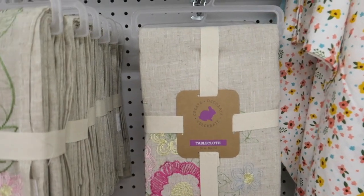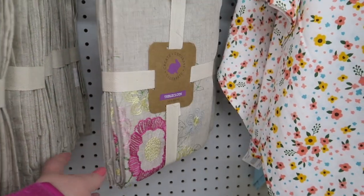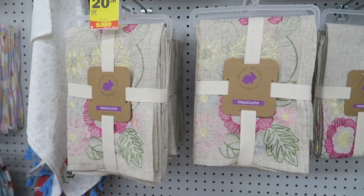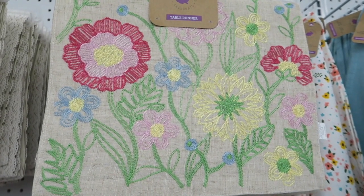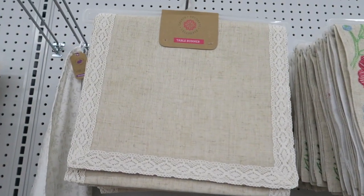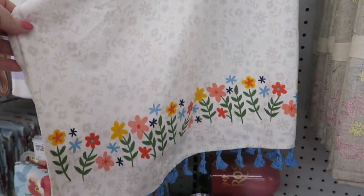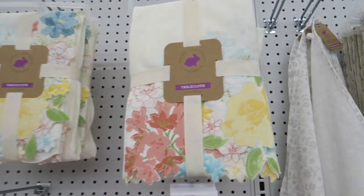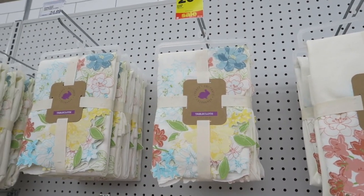These are pretty too. Nice tablecloths — there's a round right there. If I can't find the gray and white one in a round, I'll grab one of those. And they also have runners to match. Here's some more towels — so cute.